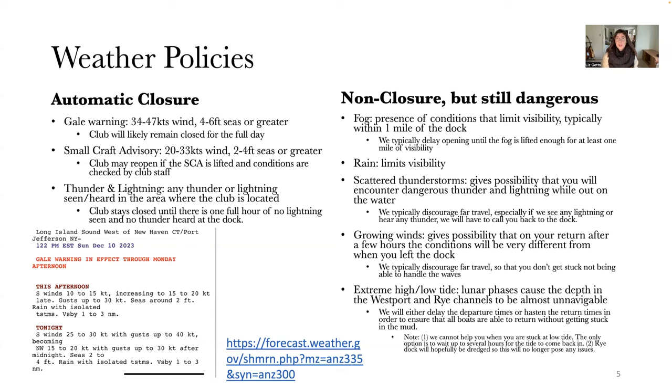In small craft advisory instances, the club may reopen if the advisory is lifted and conditions are checked by staff. For example, if the advisory is lifted around 11 AM and conditions have calmed down significantly by 3 PM, we will open for that afternoon session. You can see an example of a gale warning on the slide — I took this screenshot a few days ago. This exact website, the National Weather Marine Service, is available at the link shown in blue, and I recommend saving it to your phone.